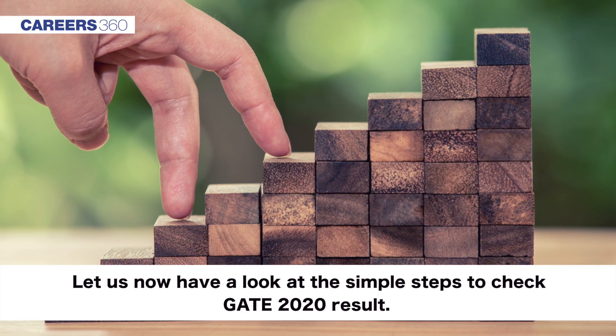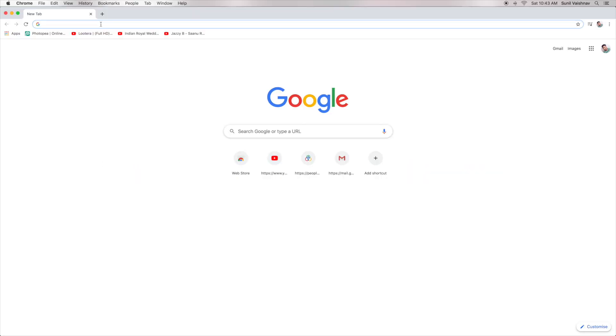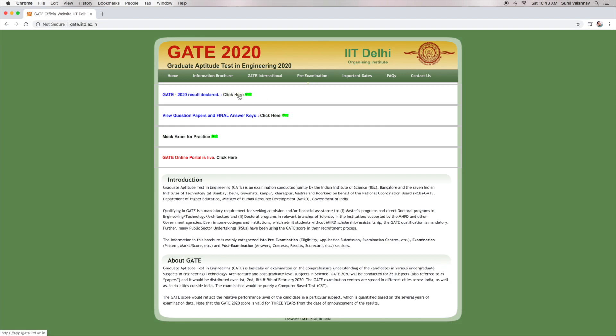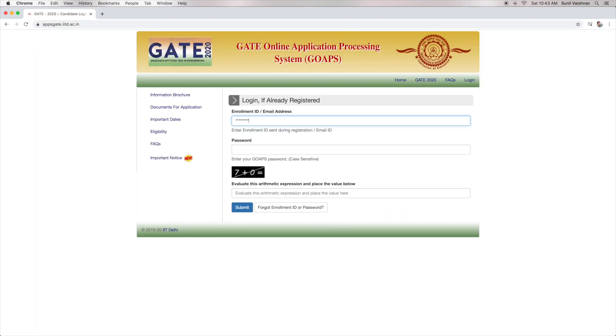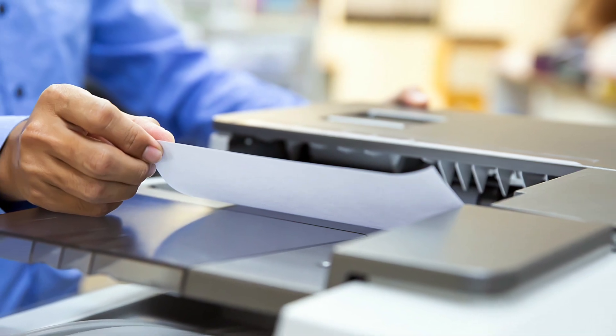Let us now have a look at the simple steps to check GATE 2020 result. Go to the official website of GATE 2020 and click on the result link. Enter GATE enrollment ID and password. The CAPTCHA expression also has to be evaluated. Click on submit. The result will be displayed on the screen. Candidates can print out the result for future use.